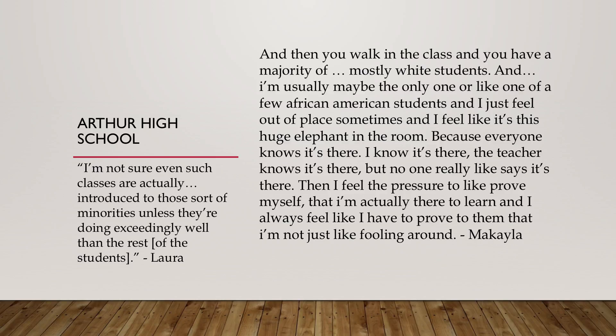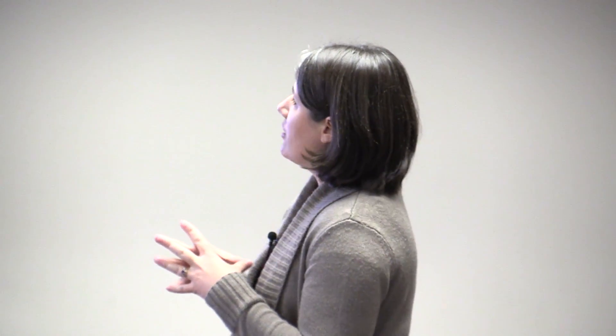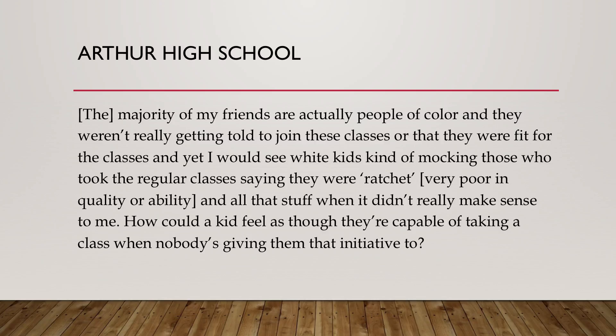At Arthur High School, one student said, 'I'm not even sure such classes are actually introduced to minorities unless they're doing exceedingly well.' A senior student recognized that her peers were not in her classroom and didn't feel it was an opportunity they were given. Another student, Michaela, said: 'You walk into class and there's a majority of mostly white students. I'm usually maybe the only or one of a few African Americans. I feel out of place — it's the huge elephant in the room. Everyone knows it, the teacher knows it, no one says it, and I feel the pressure to prove myself.' Students of color reported feeling significant pressure in these higher-level courses, and peers were not being told they belonged there.